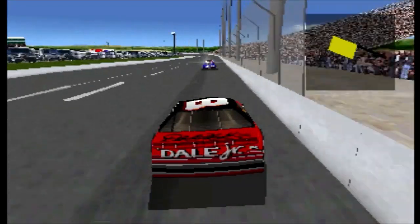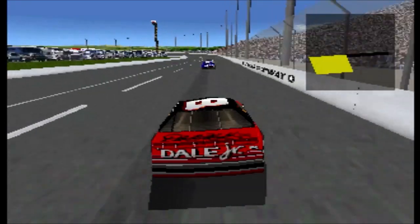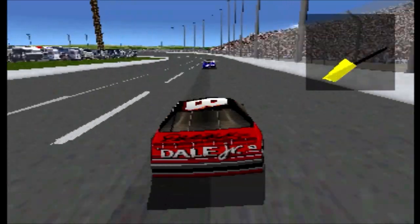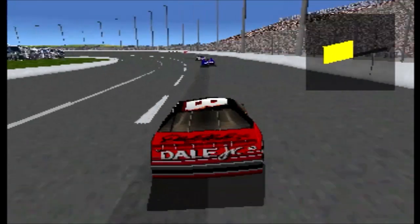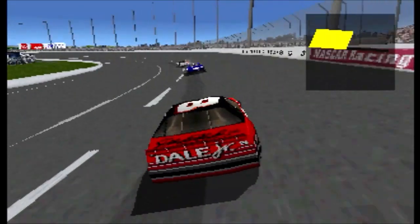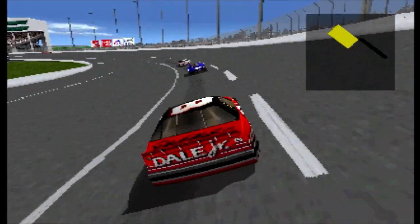Nowadays, stock cars are adorned with all kinds of sponsor decals, but that wasn't always the case. In the 1940s, numbers were the only graphic on the entire car. The 50s saw the engine's horsepower painted on the hood, and by the 60s, teams began to realize the benefits of sponsors and started slapping decals on their cars.